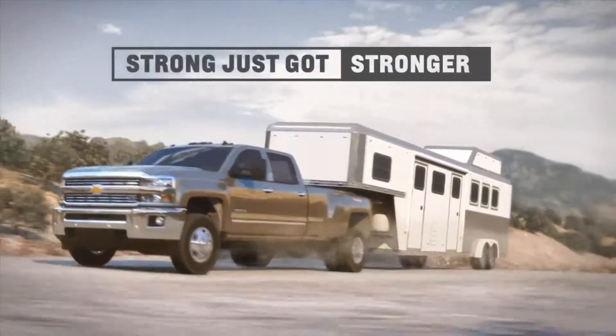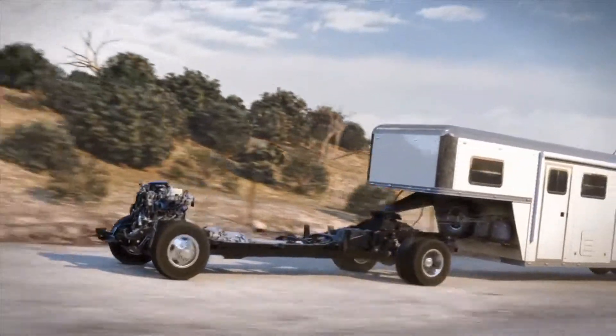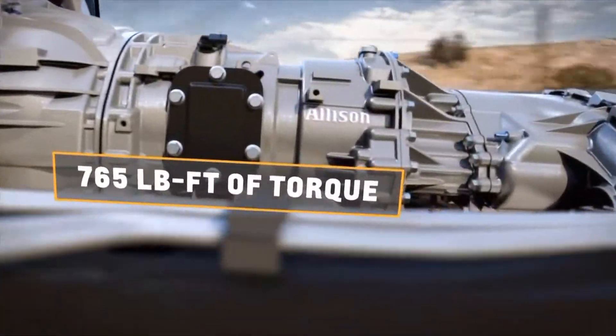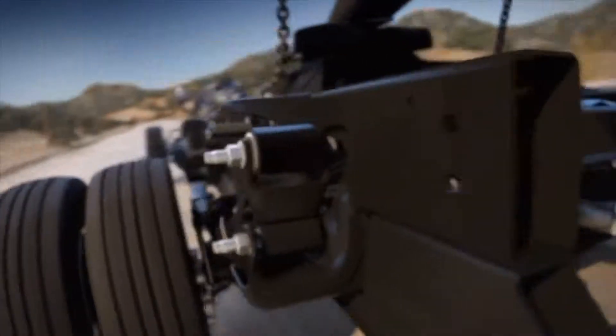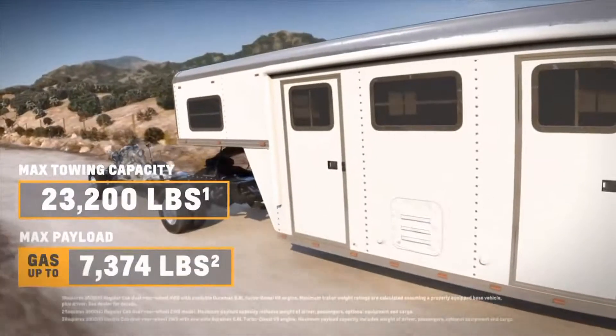Heavy-duty demands need heavy-duty strength, and there's no stronger Silverado than the 2015 HD. Under the hood, you'll find our available Duramax diesel engine and legendary Allison transmission. This tried-and-true partnership, combined with a fully-boxed steel frame, gives the 3500 HD the strength to pull over 10 tons.